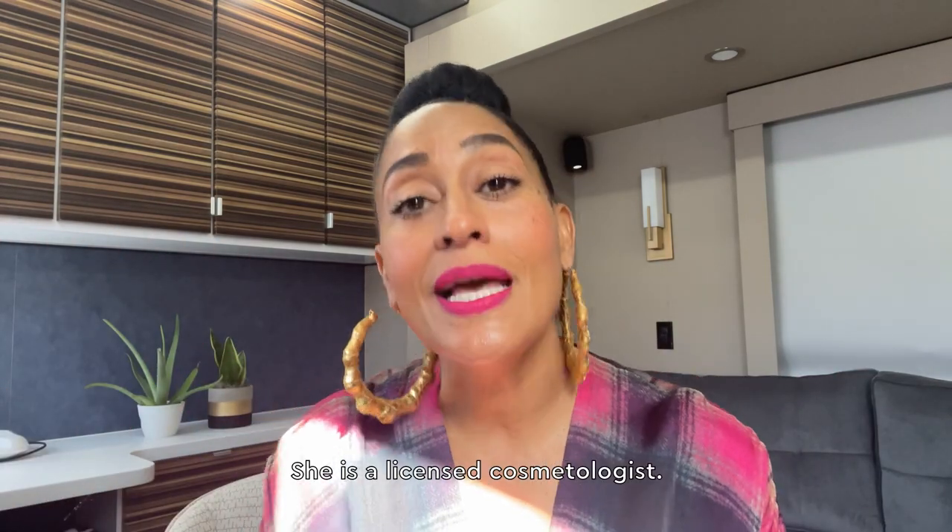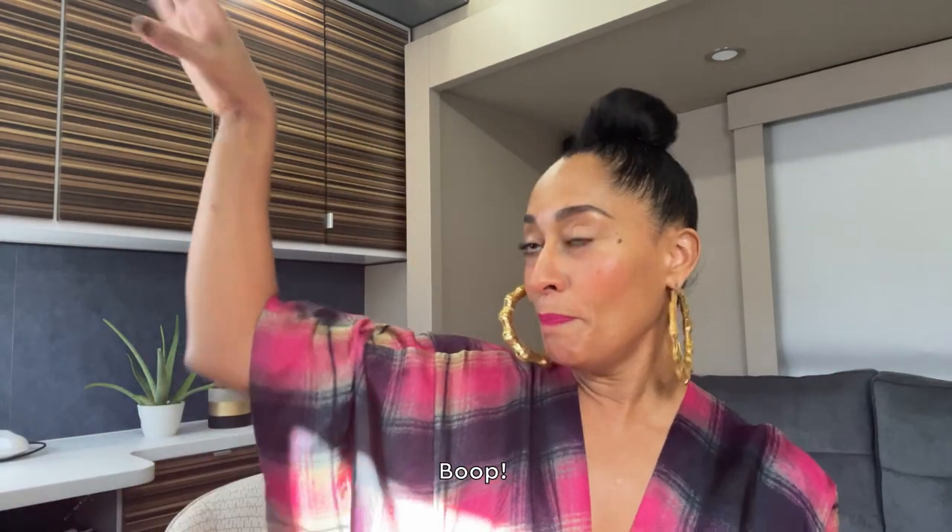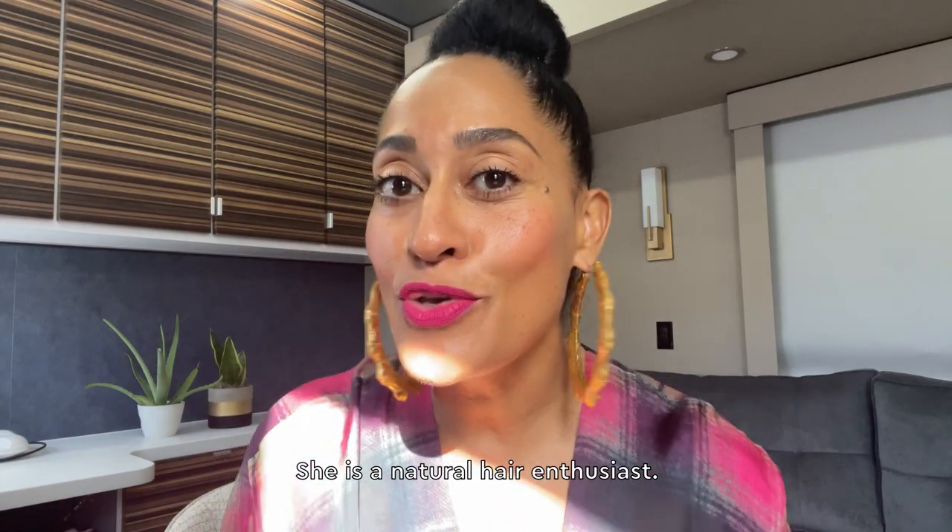Her name is Ebony Bomani. She is a licensed cosmetologist and she is a natural hair enthusiast.